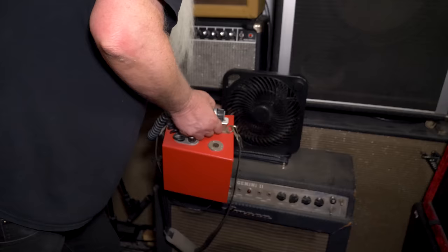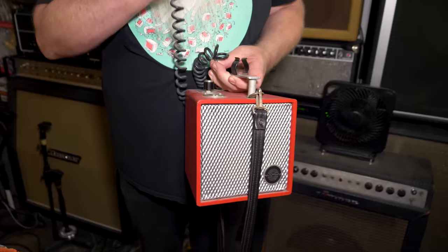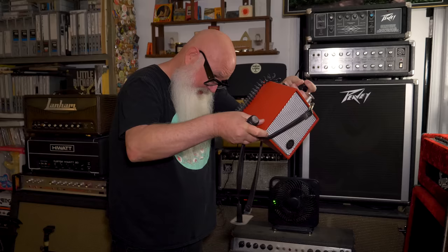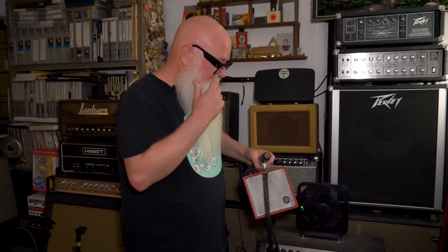Dave stopped going to the swap meet because he realized he had everything he needed and felt kids deserve the chance to find things too. There's also a battery-powered voice projector from Electrosonics of Albuquerque — the Voice Projector 17. A friend installed a power supply since it originally ran on D batteries soldered together. Dave loves the way it sounds.